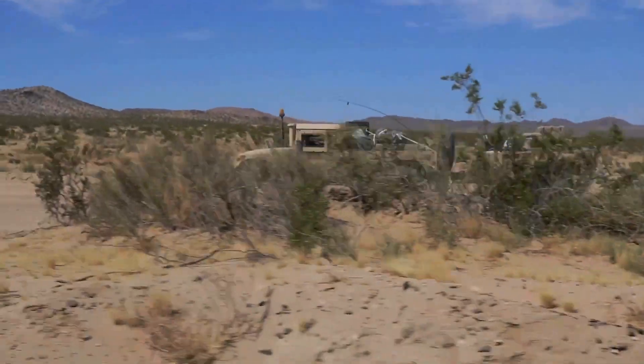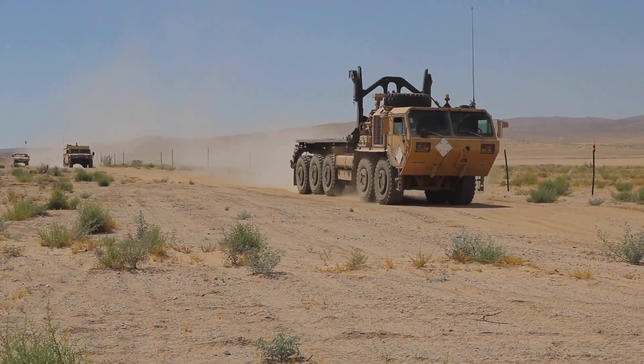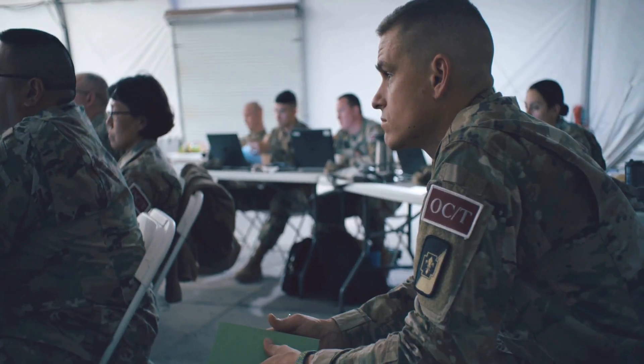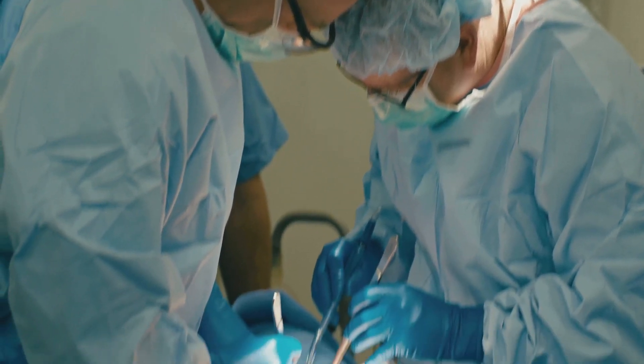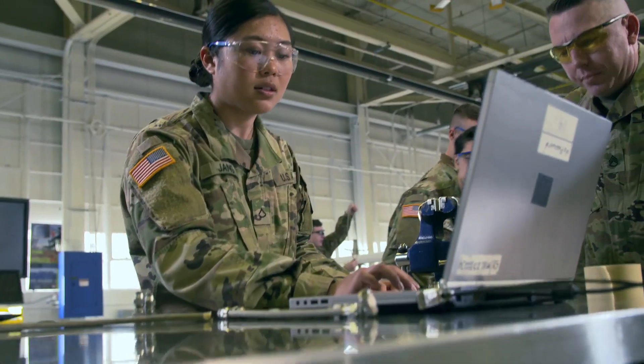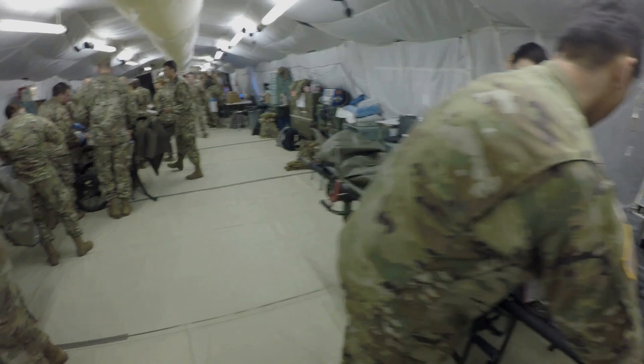U.S. Army operations can occur in any environment, weather, or location. And wherever the Army is, electrical power is needed to run virtually every aspect of activity. This electrical power must be available whenever and wherever the Army needs it.